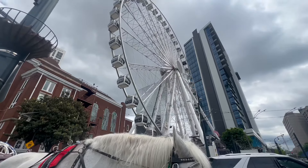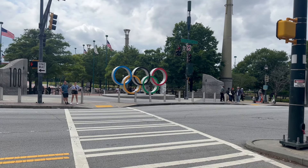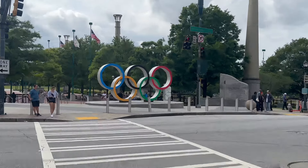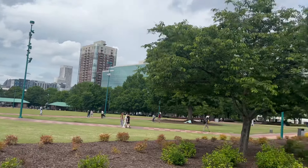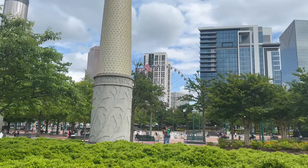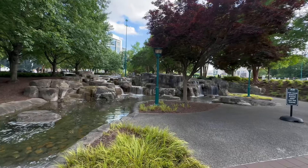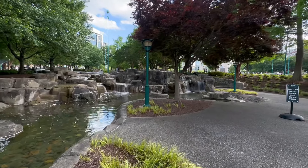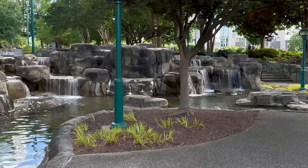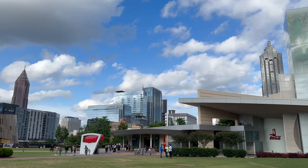Then we went to downtown. Obviously in downtown look at this beautiful horse — it's so cute! They have the Olympic Park, which is really nice to walk around, the aquarium, and the Coca-Cola museum. I recommend going with time because it's really nice. We also found this fountain while walking — it was so peaceful to be in the middle of a city listening to it.